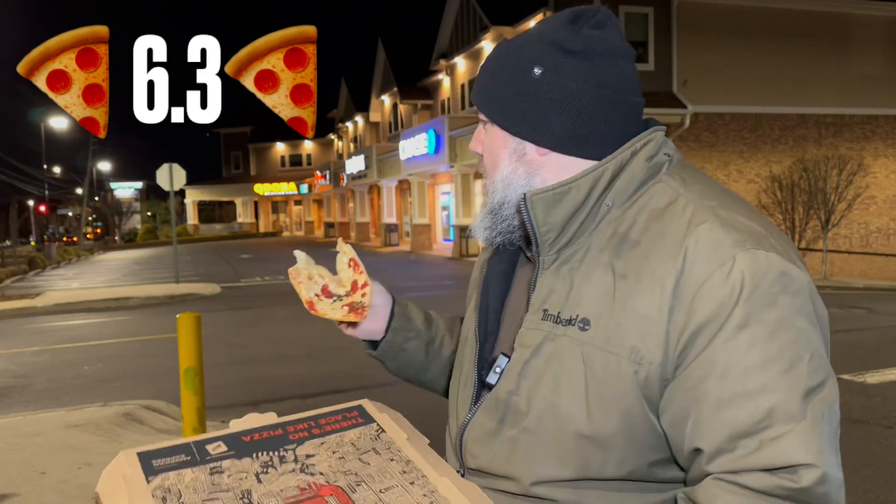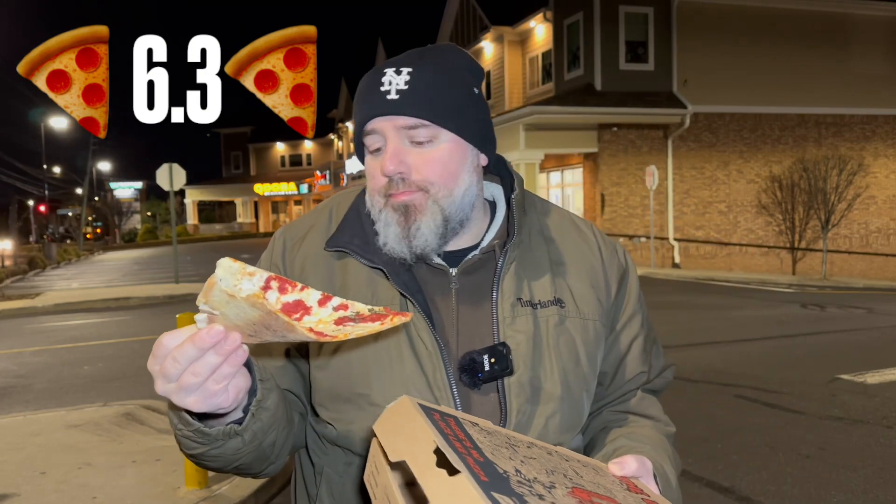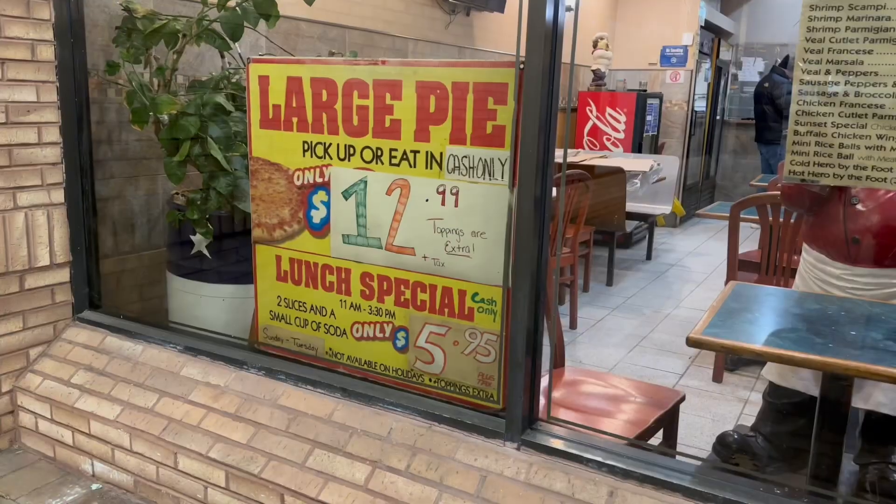Sauce — middle of the road. Cheese — middle of the road. Four dollars a slice. We're in Rossville, bougie Staten Island, I get it. Four dollars a slice, but I don't want to pay that even with today's inflation. Six three — very satisfiable, a little expensive. It hit the spot, I'll give it that. Six three. I've had better margarita slices than this, but it's not bad. Six three — pretty decent score. Sunset Pizza, Rossville.